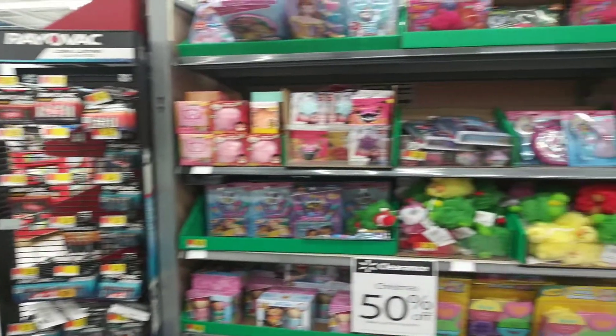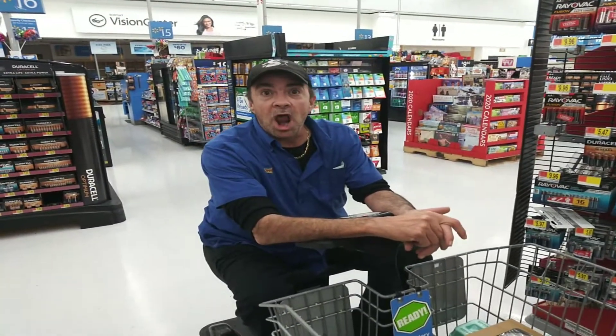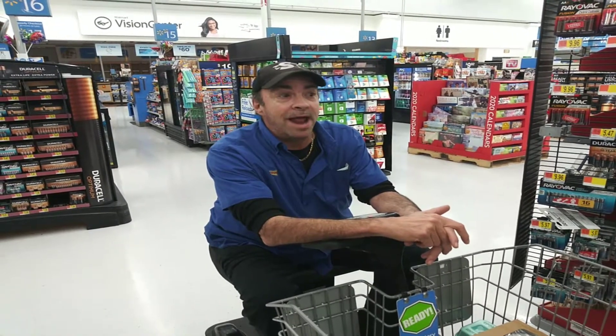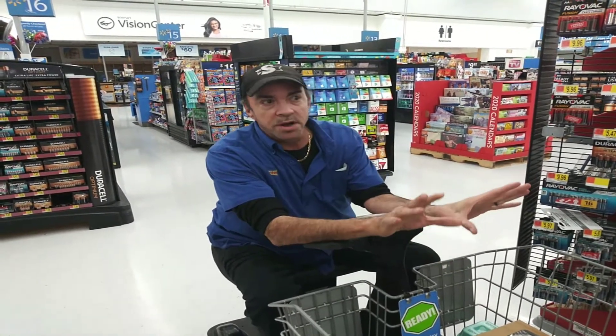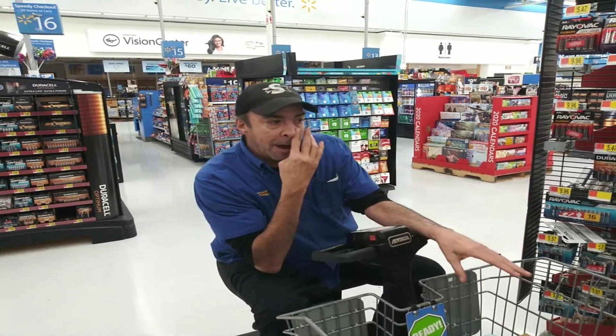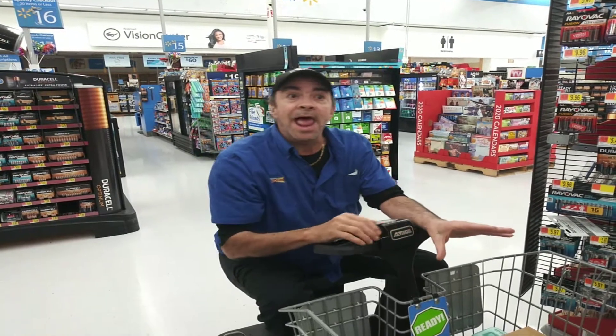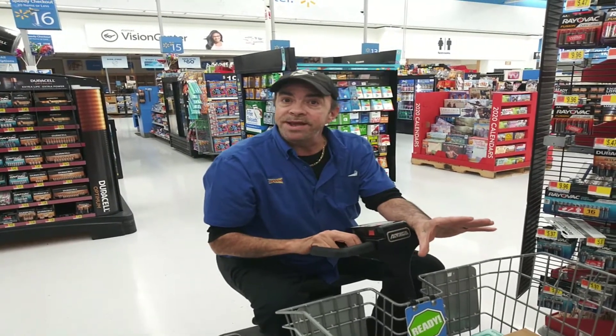50% off. In the beginning, when we first walked in the building, 50% off all the candy — you'll see that actually on the thumbnail. There's a lot of candy. And now we're getting ready to go through their regular Christmas items at half off. A lot of it's not candy; it's like toys and stuff like that. So you can get some really great deals right now.